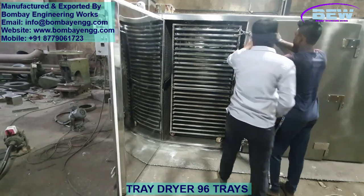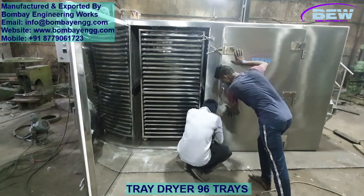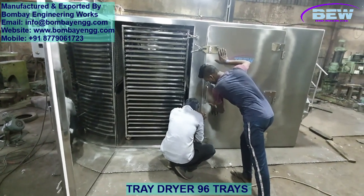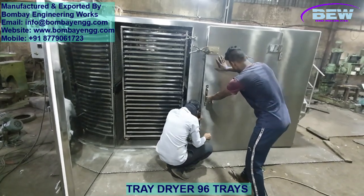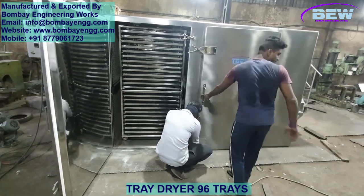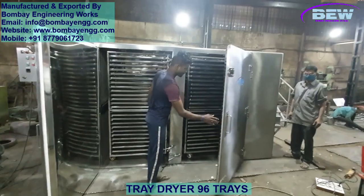Our tray dryer is fitted with two axial blowers, positioned diagonally opposite each other to create a balanced, powerful airflow across all trays. This strategic placement of the blowers allows for consistent air circulation, critical for uniform drying.